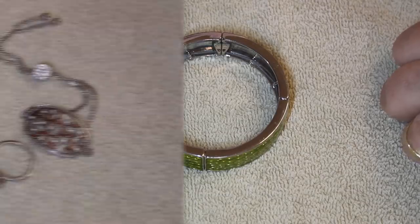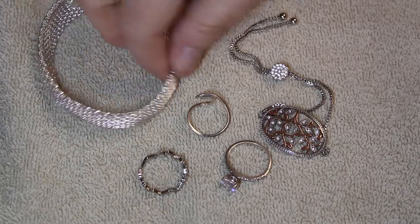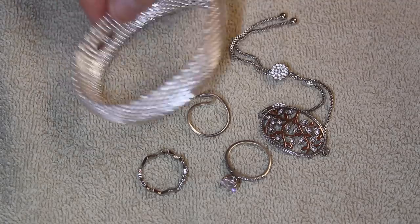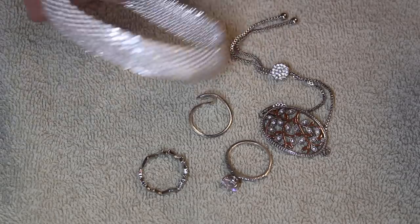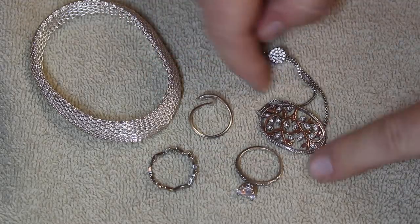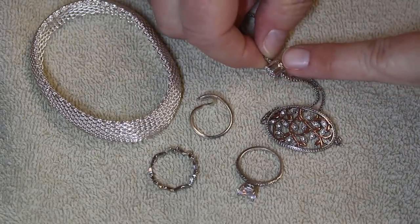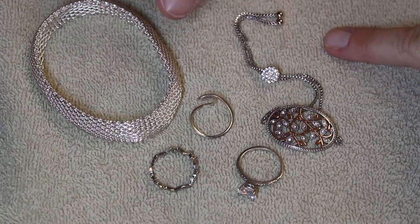Let's do a little silver. We found a few more silver pieces. This one is a really pretty bracelet marked 925, and then we have three rings all marked 925. And this bolo bracelet, which is really cool, is not marked 925 but is marked IBBCN.